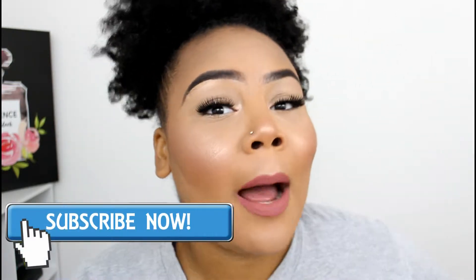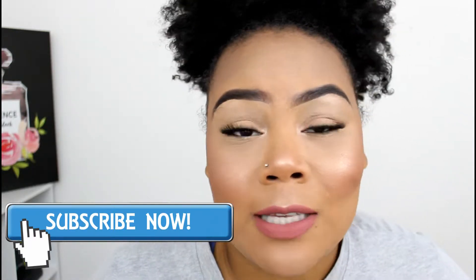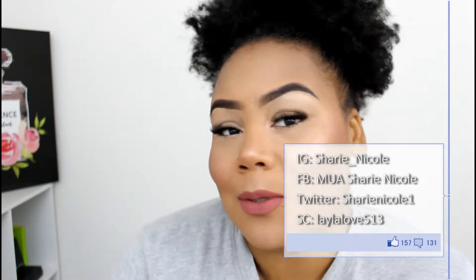Hey you all, welcome back to my channel. Hope you all missed me because I missed you. Before we get into this tutorial, I want you all to go ahead and hit that subscribe button. I'm dropping my everyday makeup look — this is what I do every day. It takes me less than 10 minutes to create this look but it looks like it took some time. Throw some lashes on and make you look all glammed up.